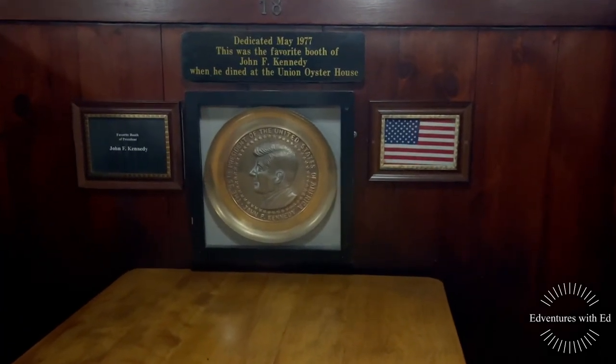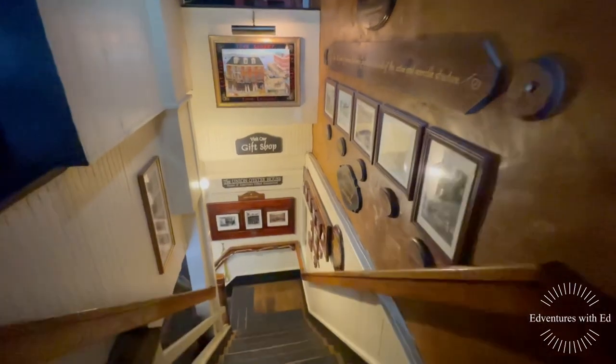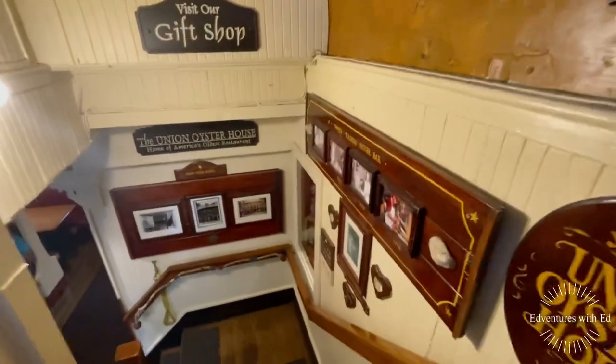Overall, this place was a cool experience. I loved reading about the history and the inside is decorated so beautifully, really representing so many of the highlights of Boston. Definitely a must visit.